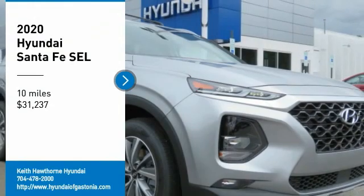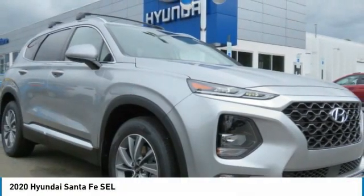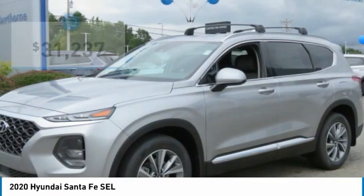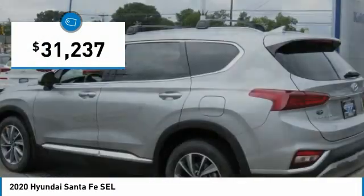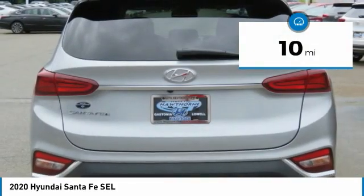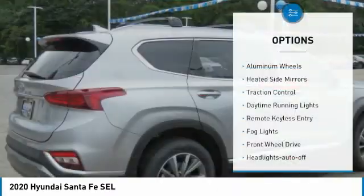Make a great choice today with the 2020 Santa Fe — style, quality, performance, value. Need we say more? And it is priced below $35,000. This vehicle has less than 100 miles.